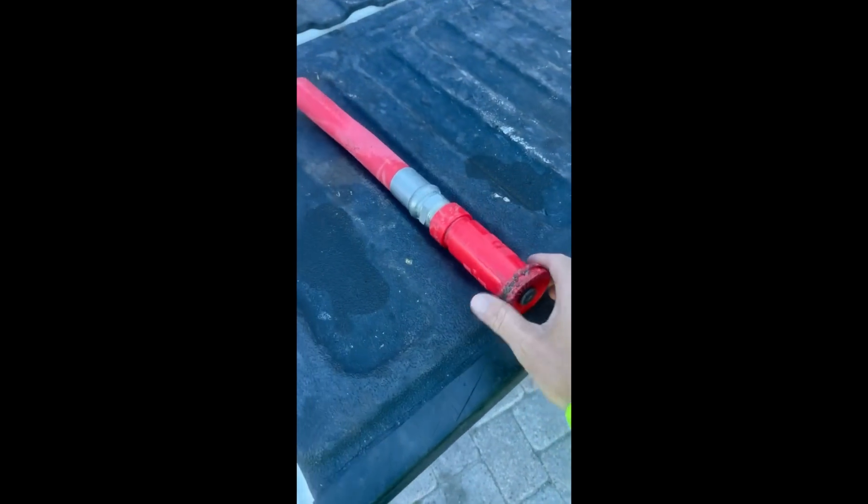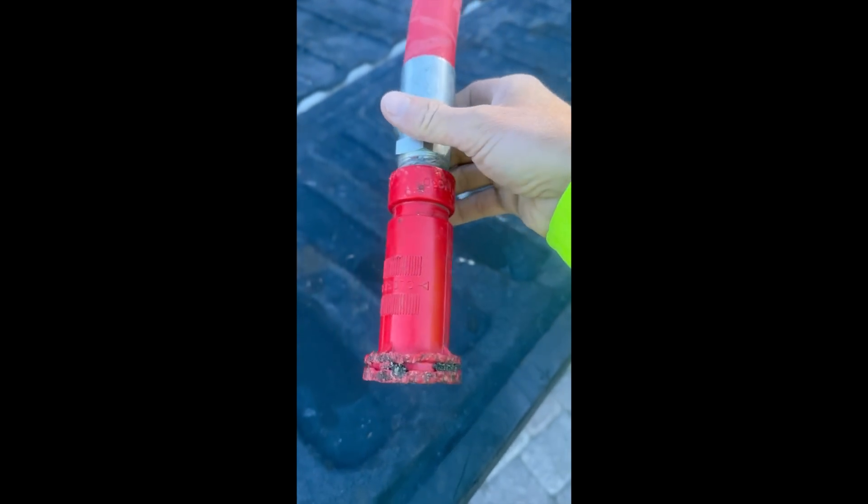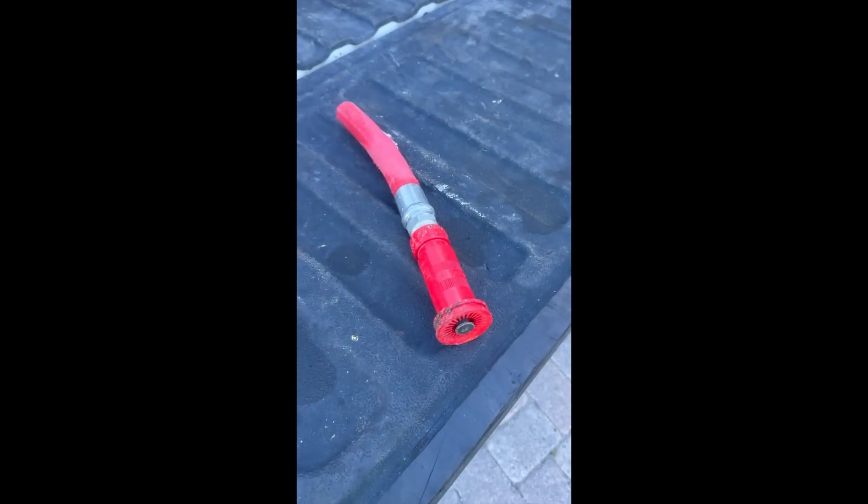My guys destroyed this hose on the water buffalo, and that nozzle's broke too. So, do you think you could order me just a new hose setup for it?